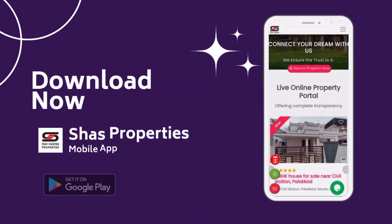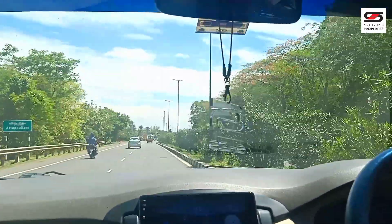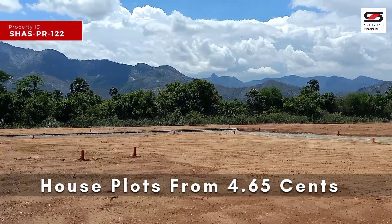Download our Shaas online mobile app and get your dream properties at your fingertip. This video features an investment purpose and residential plot at a budget-friendly price — a great opportunity from Shaas Properties.